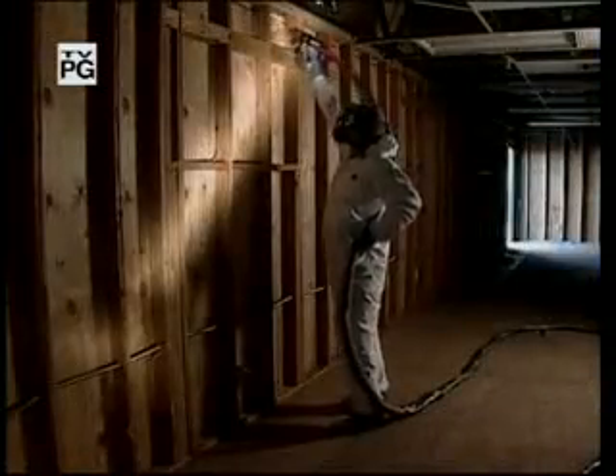It's pumped up. It's gooey. And it's one of the best insulators available. It's foam. Foam products come in many forms. One of the most effective is spray.